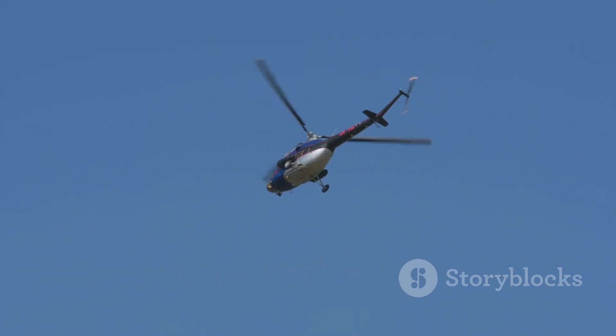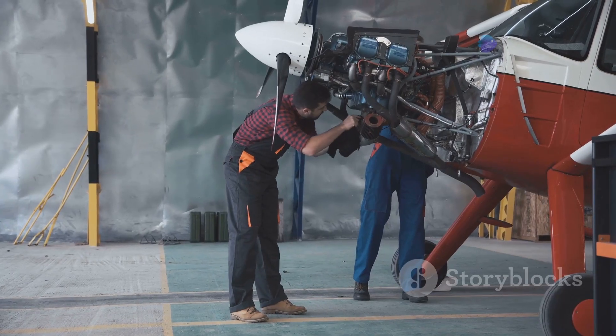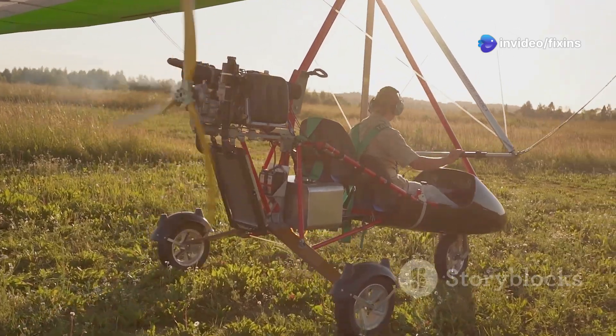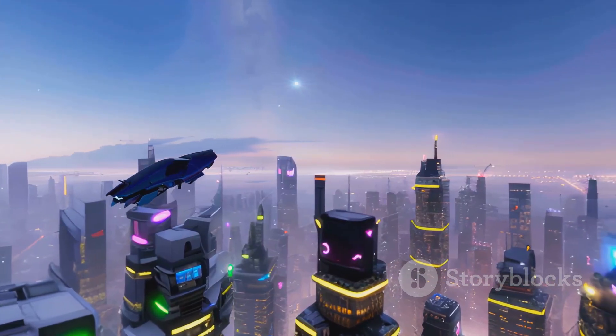But the future of gyrocopters is exciting. New engines are being made that are quieter and better for the environment. New materials are making them lighter and stronger. And some really cool new designs might even change how we travel in cities, flying above traffic.